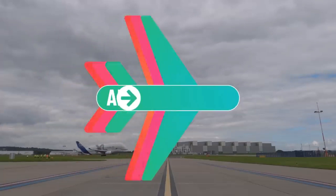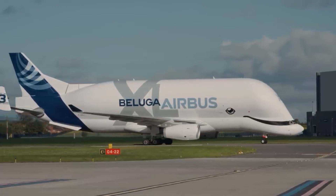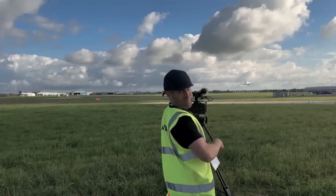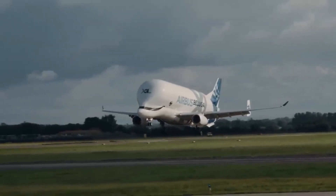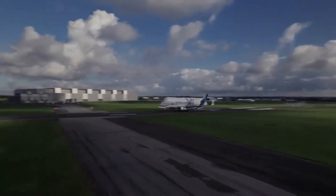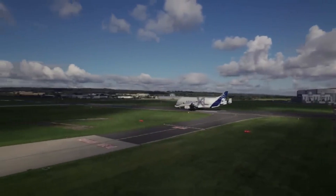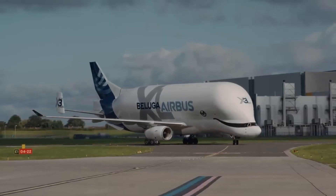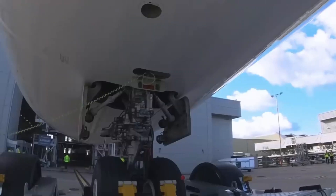This engineering marvel has become indispensable to Airbus's manufacturing process, ensuring the timely assembly of advanced aircraft like the A350. Its innovative design featuring a lowered cockpit and an enlarged cargo bay allows it to carry payloads up to 51 tons over 4,000 kilometers. The Beluga XL stands as a testament to Airbus's commitment to innovation, efficiency, and the future of aerospace engineering.